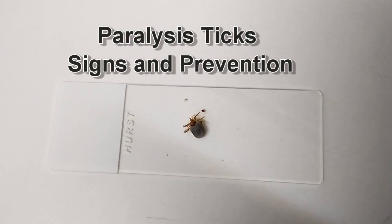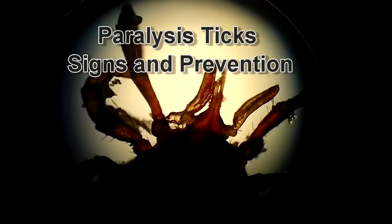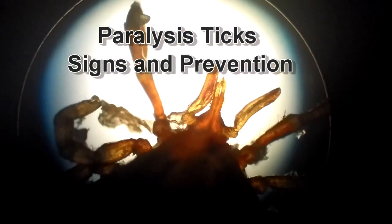Hi guys, the weather is warming up and tick season is upon us again. Today, we'll talk about signs to look out for if you suspect your pet has tick paralysis.